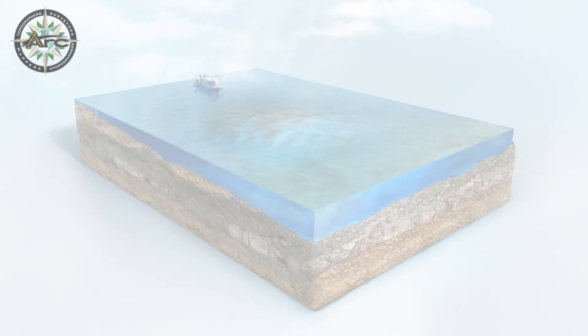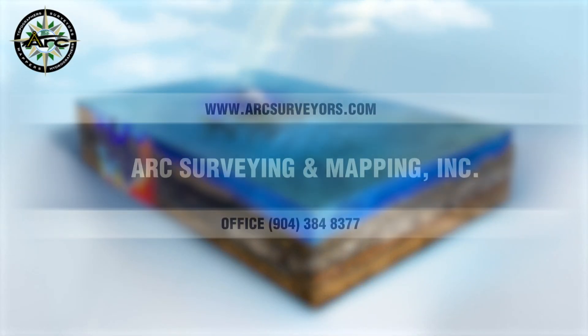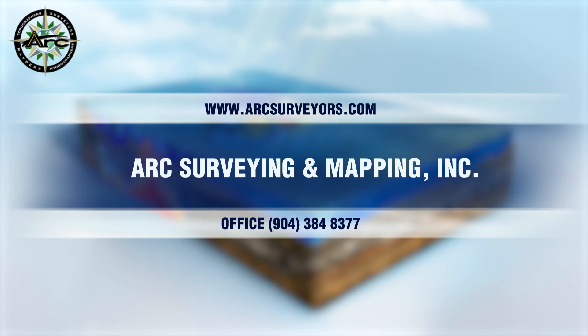For your next dredging project, let Arc Surveying and Mapping help you meet your project goals to be cost-effective and profitable engineers and dredgers through a better understanding of the subsurface.